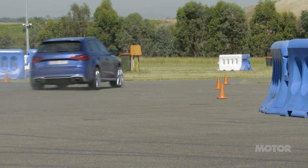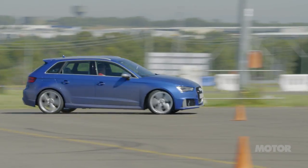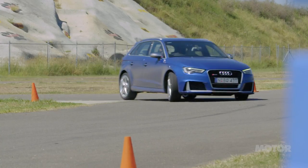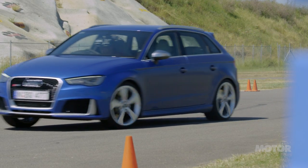The closest our tyres come to circuit laps is on the Motorkhana, where lateral grip, braking, and acceleration are all tested in the one discipline. One-trick ponies struggle here, as each tyre needs a complete set of skills if it wants to excel.